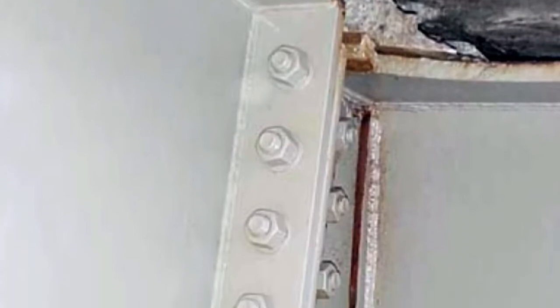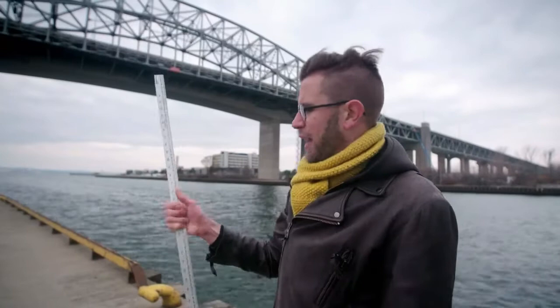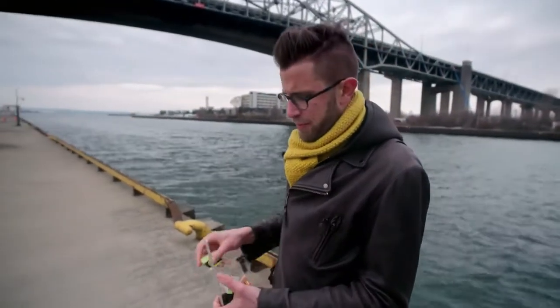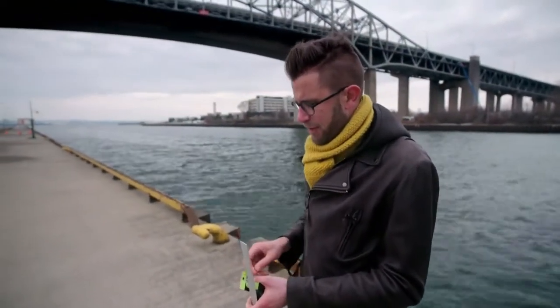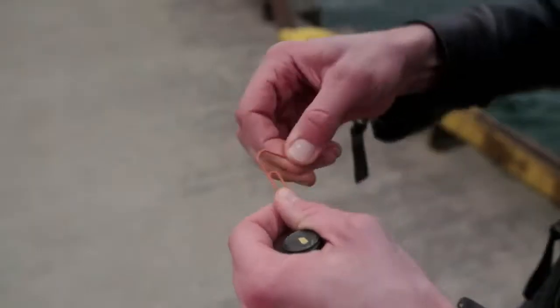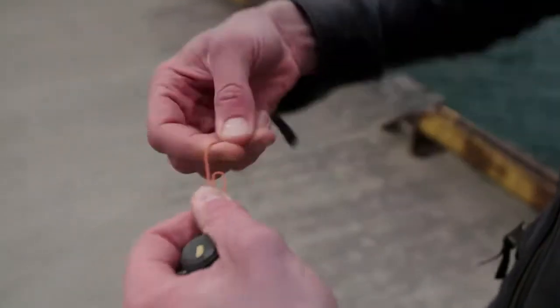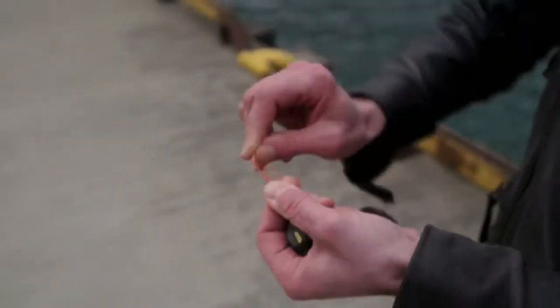It didn't take long for metal fatigue to set in. 'Steel fatigues when it is repeatedly stressed or strained. If it happens over and over at the same point, the metal starts to degrade — or fatigue — and ultimately it will crack. It's something like what happens with a paper clip: if I take a paper clip and start bending it back and forth, I'm not strong enough to break it in one go, but if I go back and forth several times, eventually the paper clip will break.'